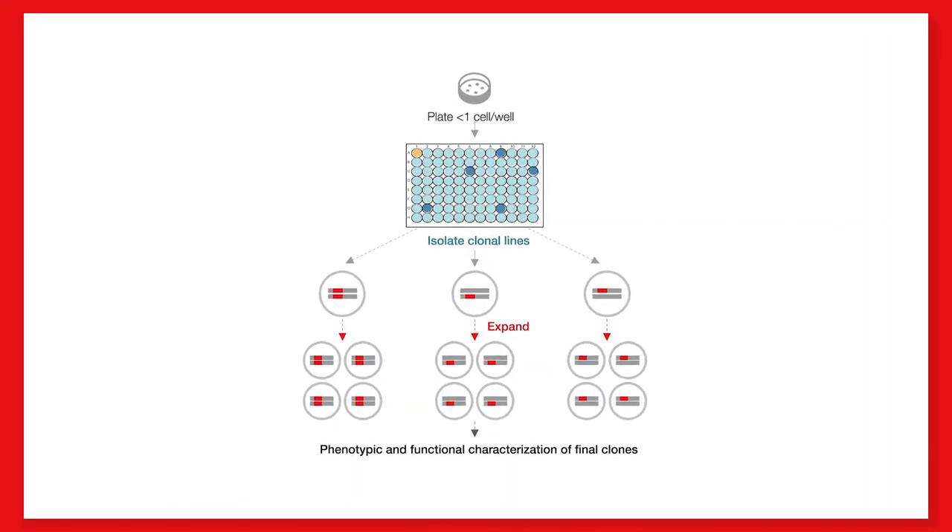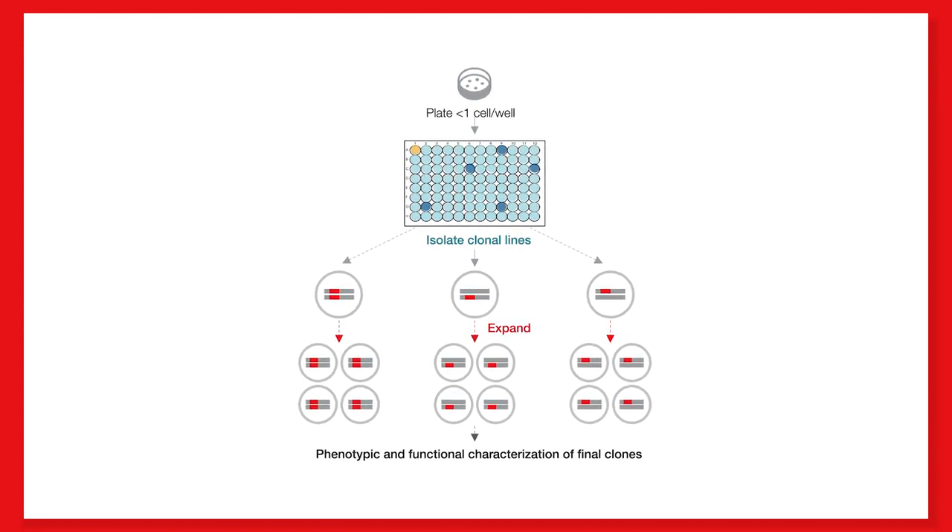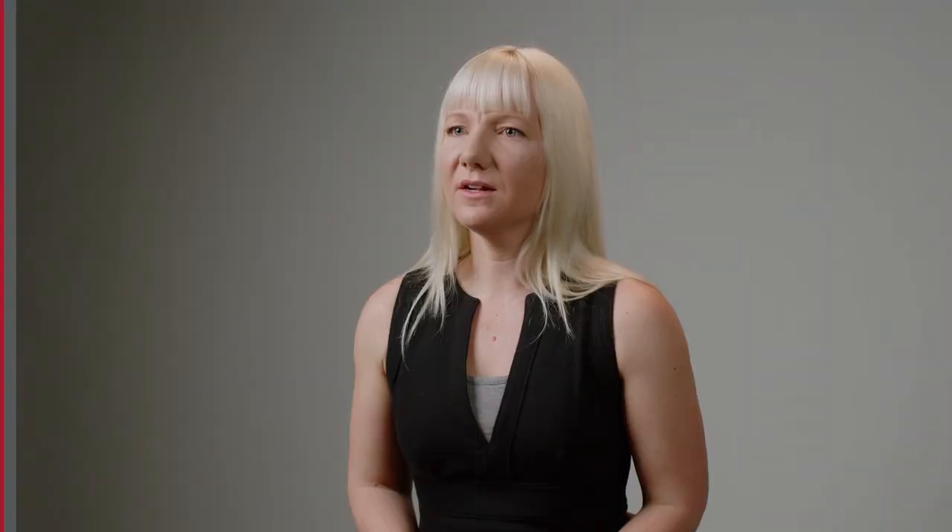Armed with that information, we set up single-cell cloning to isolate the clones containing the desired edit. Once clones are screened and candidate clones are identified, we provide the customer with a report and ask them to make their choice. We also offer functional characterization services for these engineered cell lines and would be happy to have a detailed conversation to understand their needs.